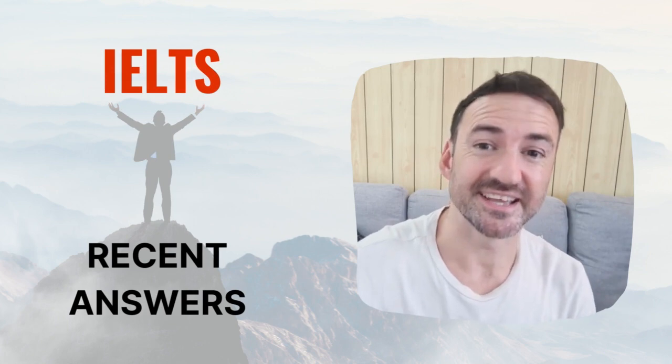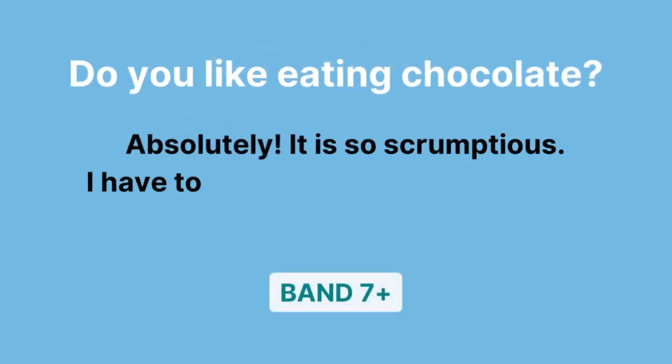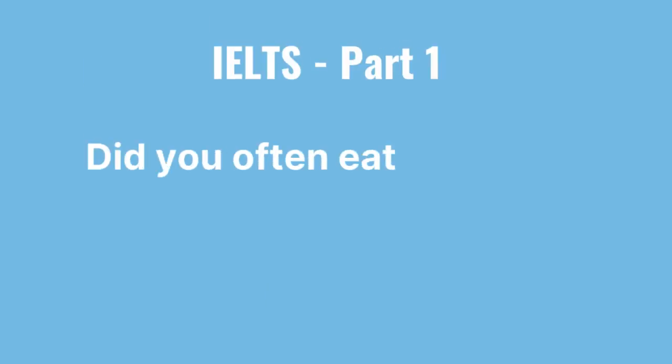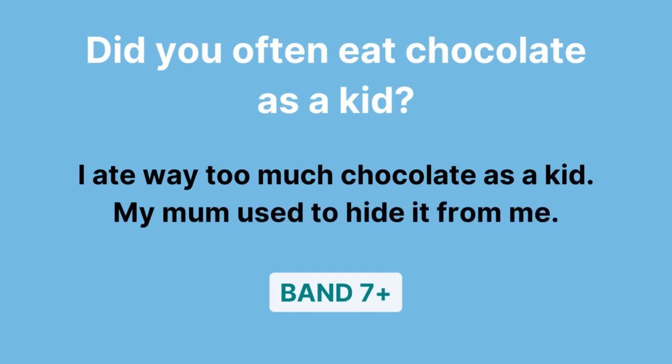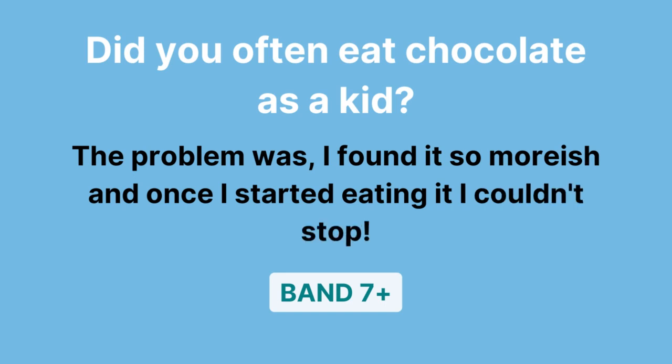As promised, here are these advanced words used for recent IELTS questions. 'Do you like eating chocolate?' 'Absolutely. It's so scrumptious. I have to be careful not to overindulge, though, as I am watching my waistline.' 'Did you often eat chocolate as a kid?' 'I ate way too much chocolate as a kid. My mum used to hide it from me. The problem was, I found it so moorish, and once I started eating it, I couldn't stop.'